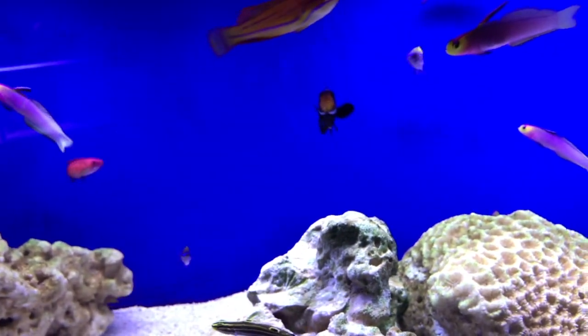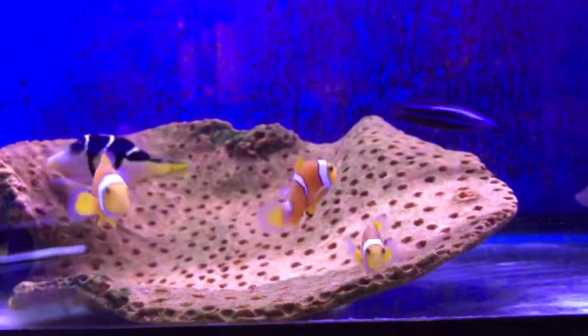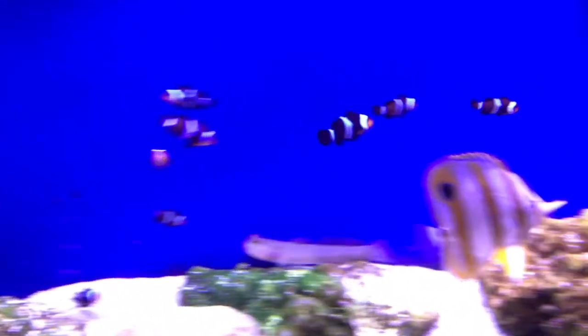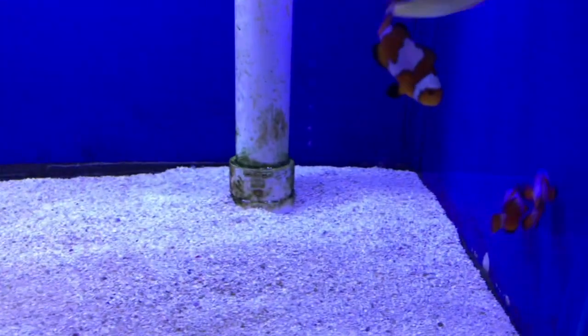We have some black ice ones over here, some really adorable little tomatoes up there, maroons, and these little guys right here — absolutely adorable. We have some true percula — an awesome pair — and all of the standard ocellaris, so many of them. We even have the black ocellaris, tons of those too. A nice alternative — we have some more black ice, and some gladiators in here, tons of them.